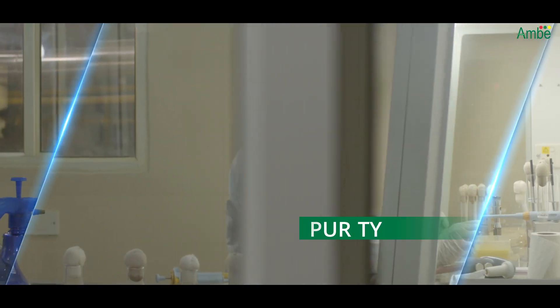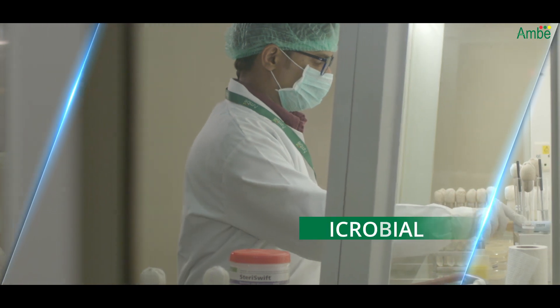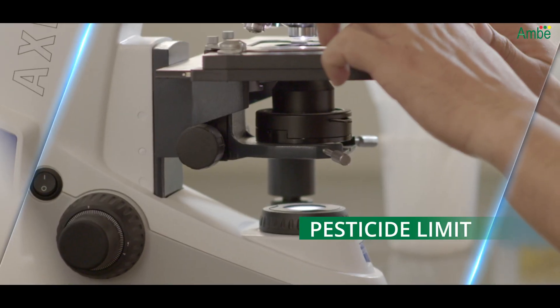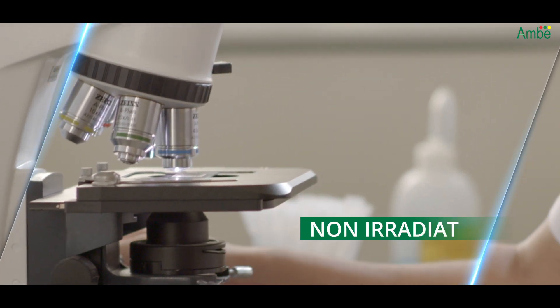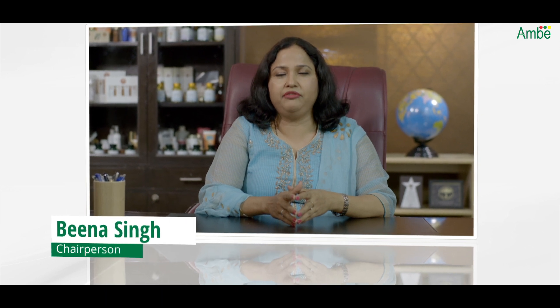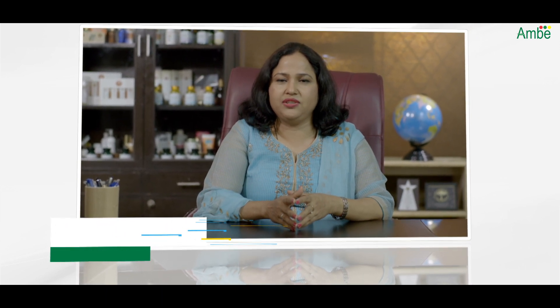Our products are certified for purity, microbial, heavy metal, and pesticide limits. All our products are non-GMO, non-irradiated, and comply with USA and European regulations. We strive to remain ahead of the curve by a relentless focus on our human resources, manufacturing technology, and research and development.